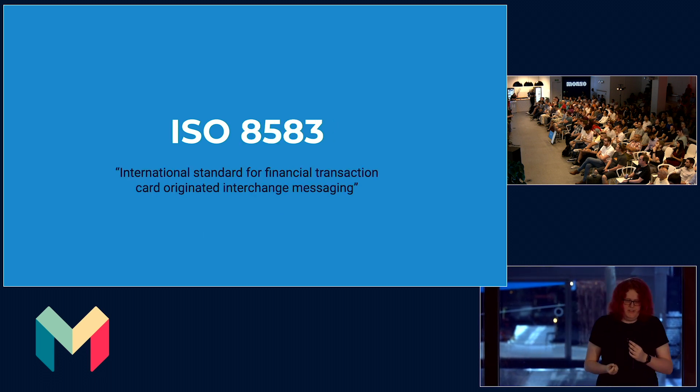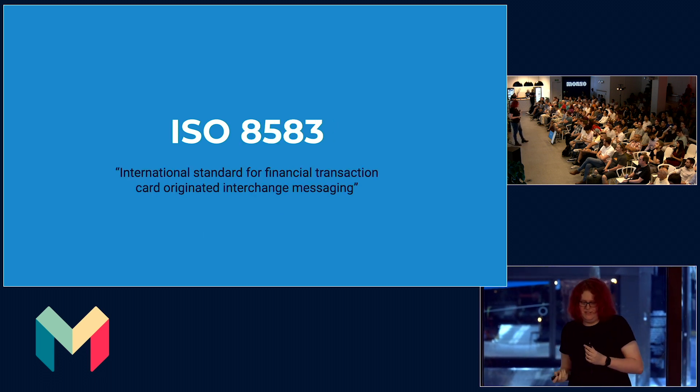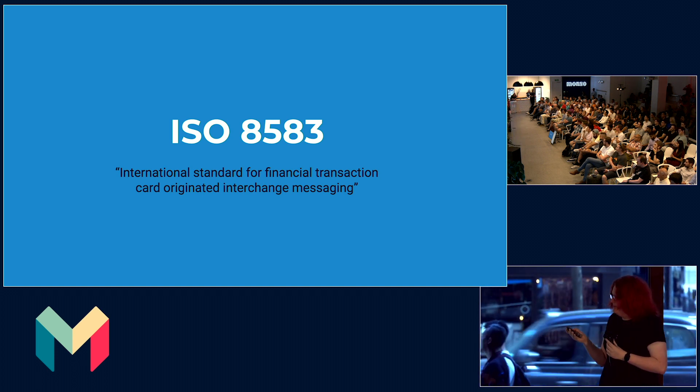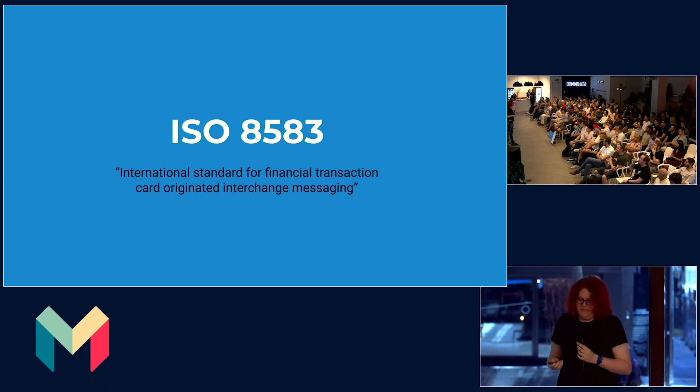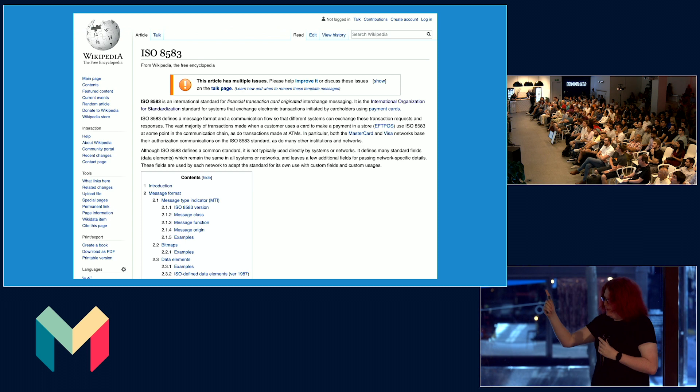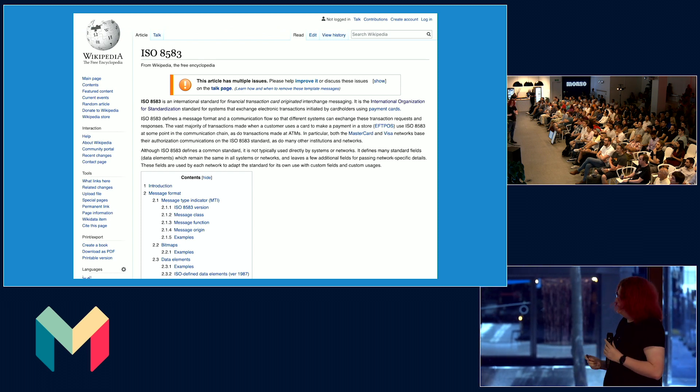On the messaging side, the messages we get back from Mastercard are actually just ISO 8583 messages — not some XML or JSON, but a weird binary format. Thankfully this one is on Wikipedia. My favourite data element is 48, which is private use — that's where Mastercard store all the fun stuff.